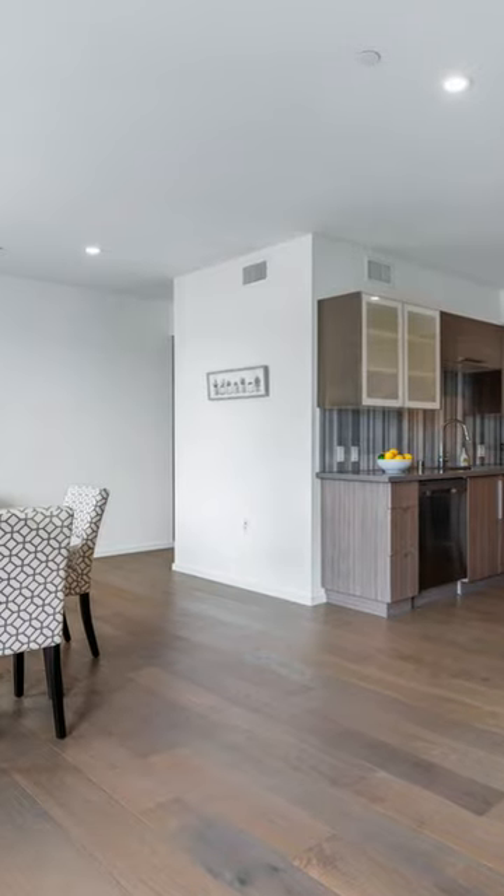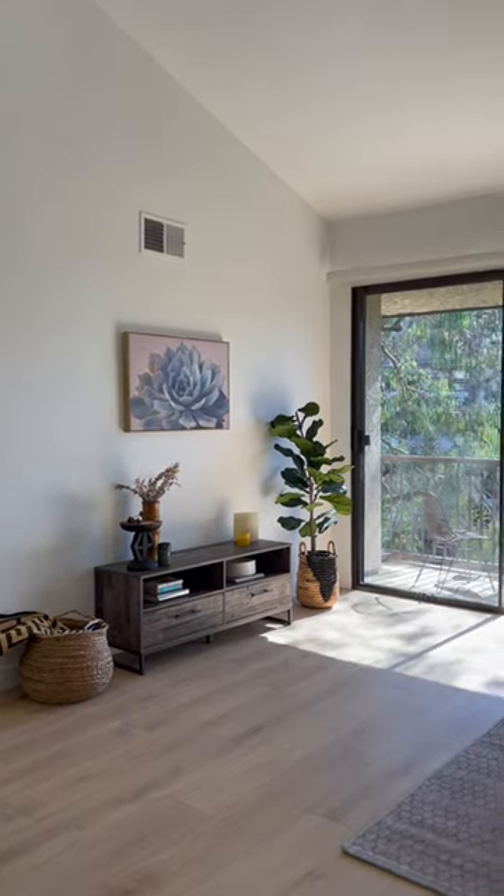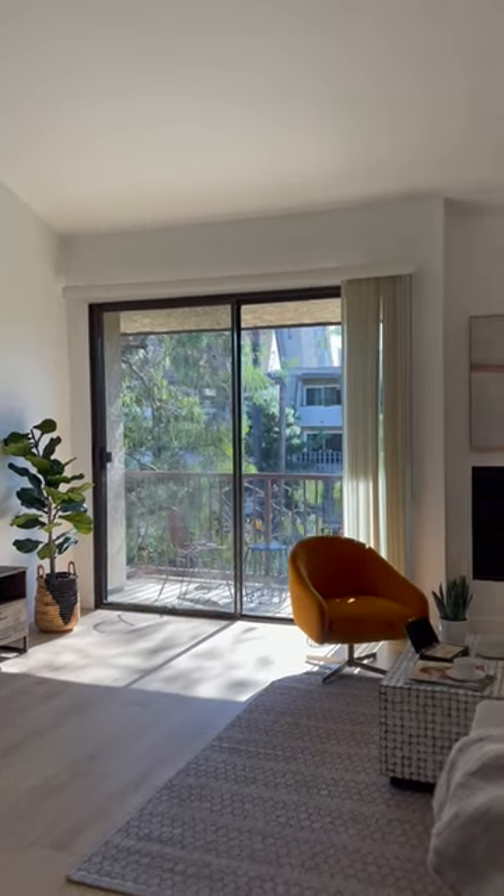We're here at 3231 Chevy Vista Place, Unit 302. This is like a little hidden gem — it's a real surprise when you come in here and see the volume and space, great natural light, and really well-proportioned rooms.